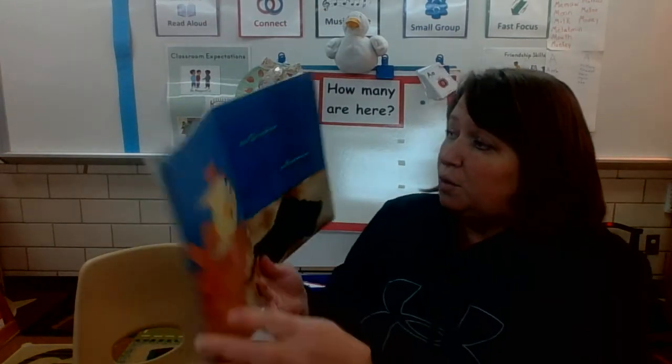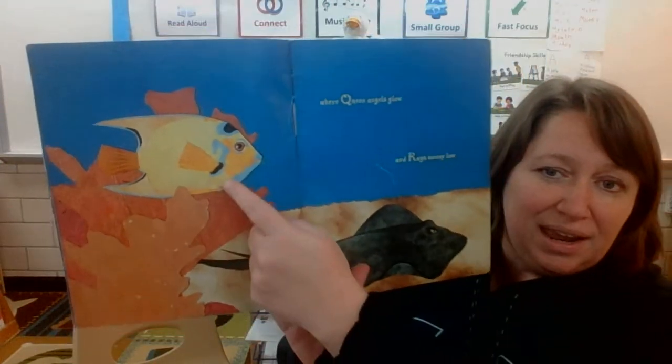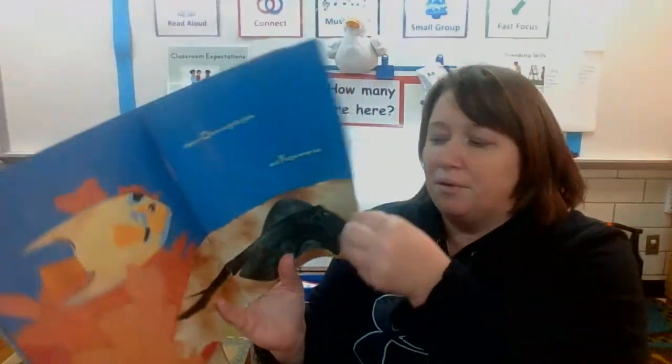Q, where queen angels glow. It's a queen angelfish. And R, where rays swoop below. R, ray.